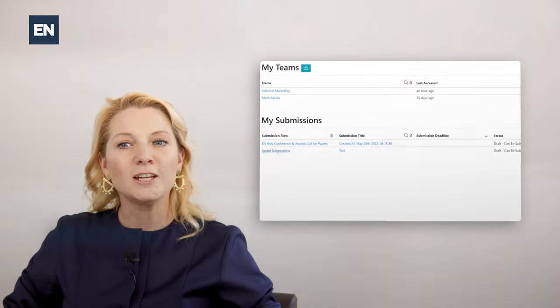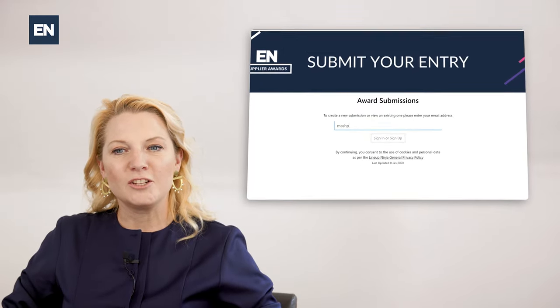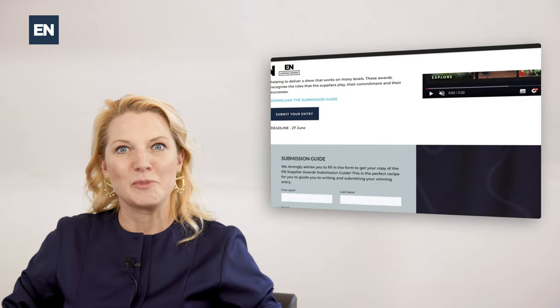Hi, my name is Emily Wallin and I'm going to talk you through how to submit your entry via Lineup Ninja. Lineup Ninja is an automation software which can help event planners with the associated tasks of fast-tracking award submissions and speaker management.